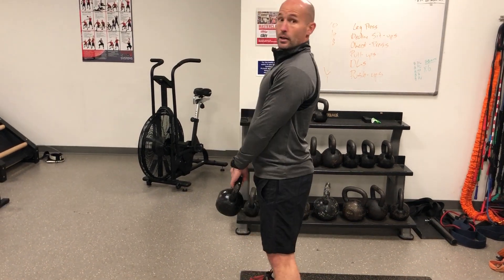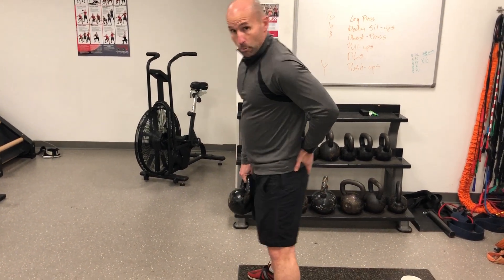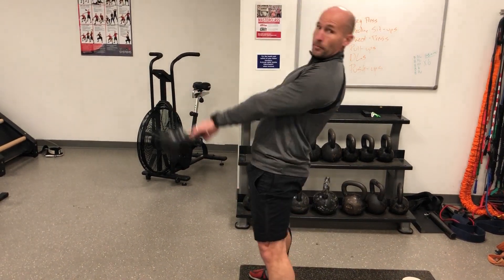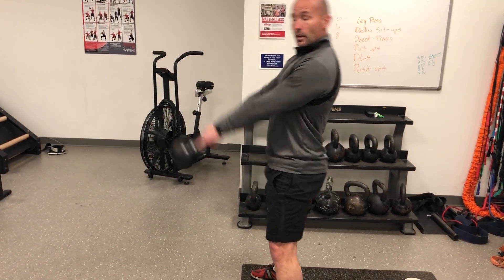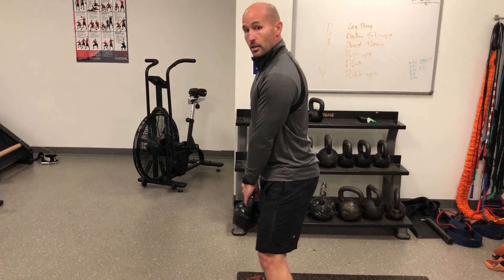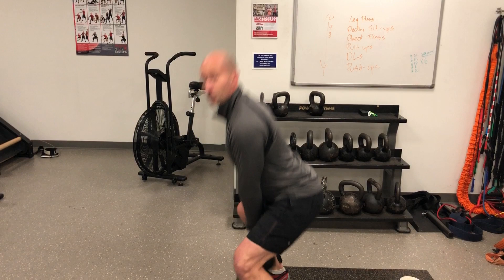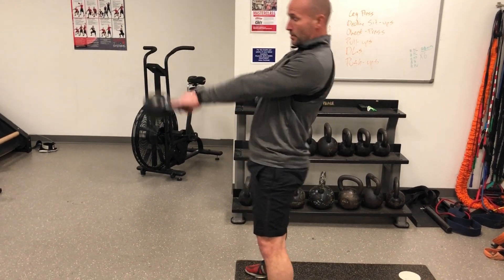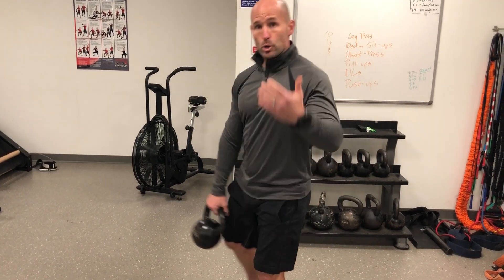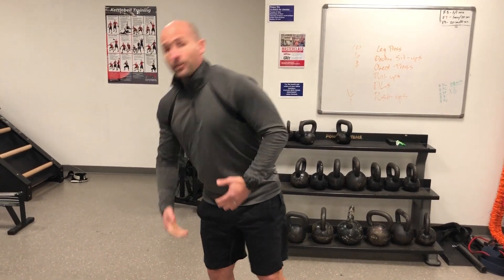If I don't move my arms at all, it kind of doesn't go anywhere. But if I push with my hips, my kettlebell goes somewhere. I'm not doing anything with my arms other than holding on to the kettlebell. Here's the difference: squat versus hip hinge.